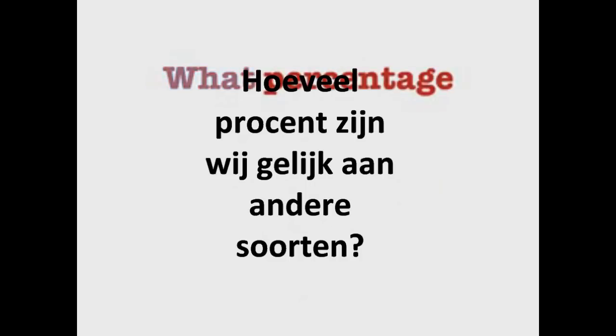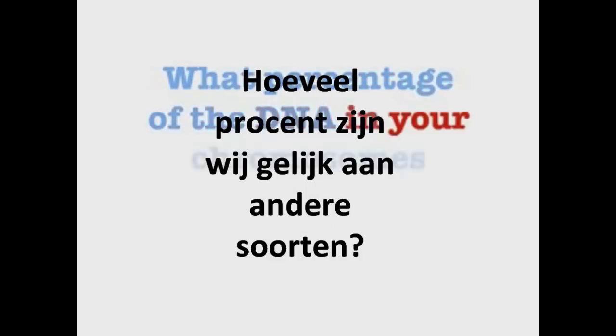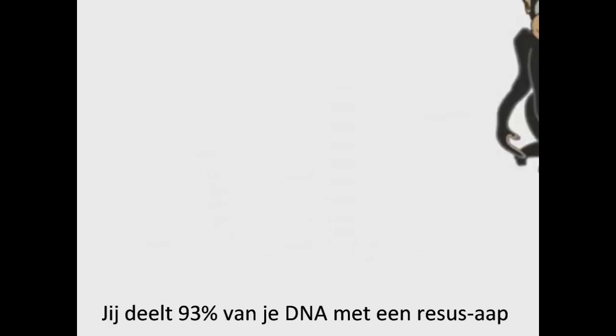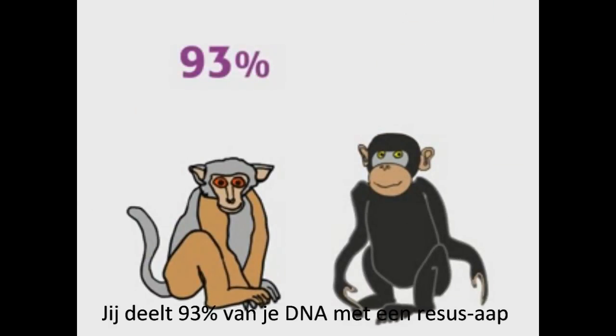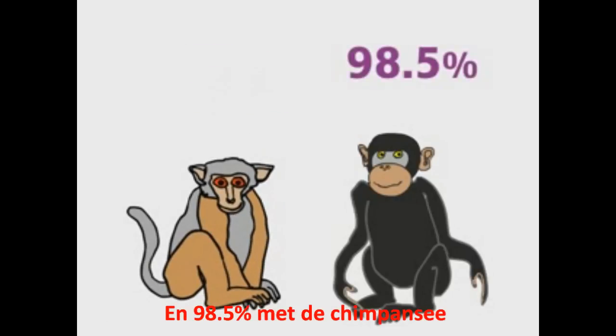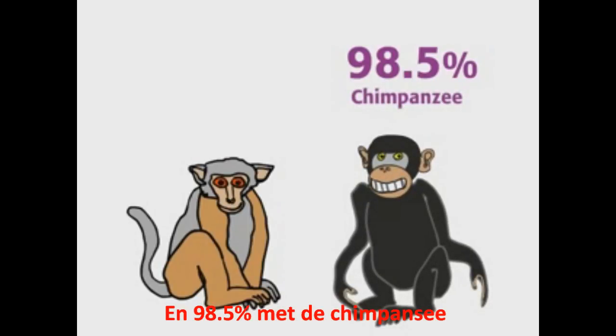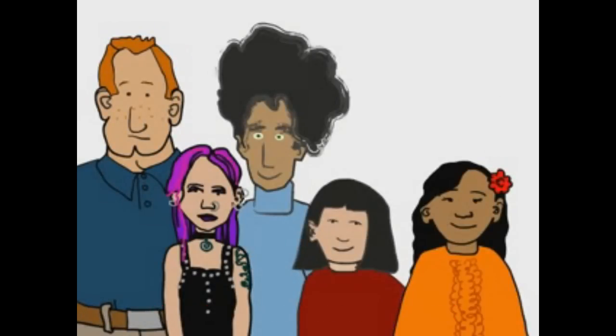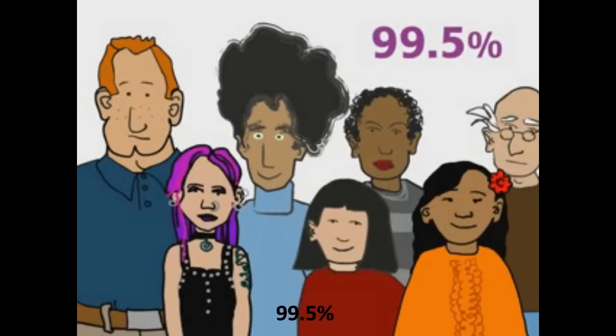So, what percentage of the DNA in your chromosomes do you share with other species? You share 93% of your DNA with the rhesus monkey, and 98.5% with the chimpanzee. How about with other humans? 99.5%.